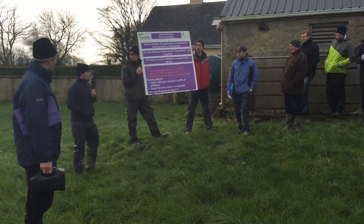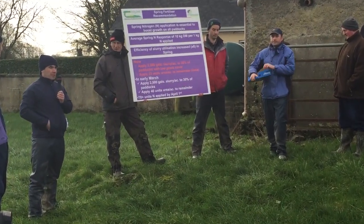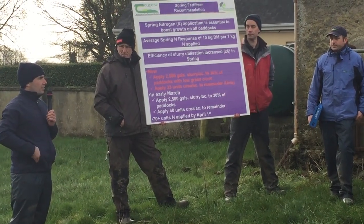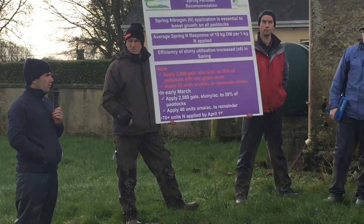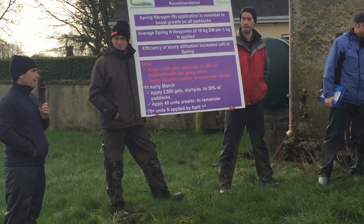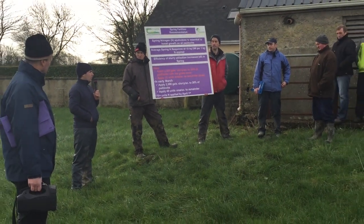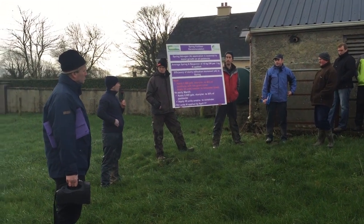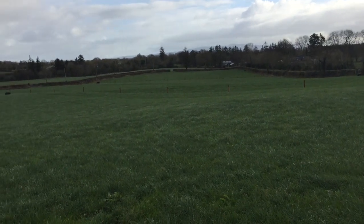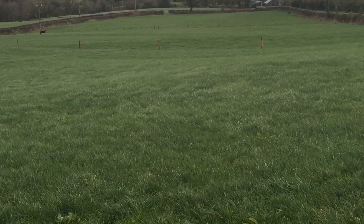There are two main areas that we're in control of regarding the amount of grass available on our farm in the spring period. Those two are your closing farm cover and the amount of nitrogen that you apply. There are other factors we can't control, like weather and rainfall, but the two main controllable areas are your autumn closing cover and the amount of nitrogen you spread in spring. At the moment we can't do much about our autumn closing cover — that was last year — so now we need to look at how we apply nitrogen to ensure enough grass to feed the cows for the first rotation, and particularly in April when the second rotation kicks in after that first round of grass is grazed off.